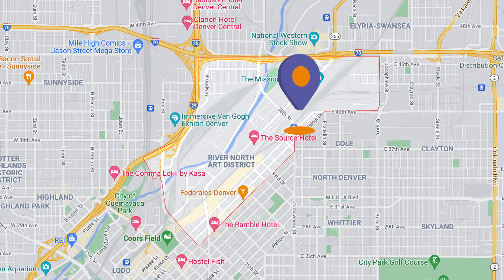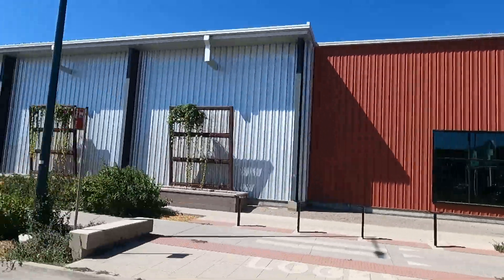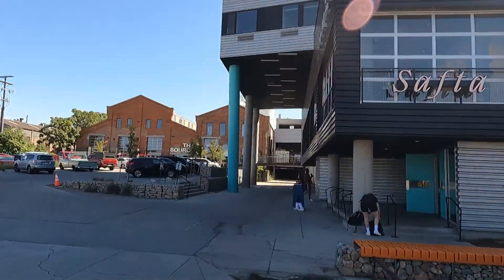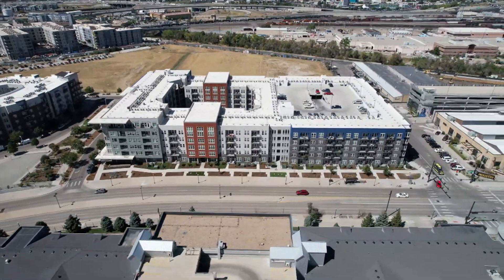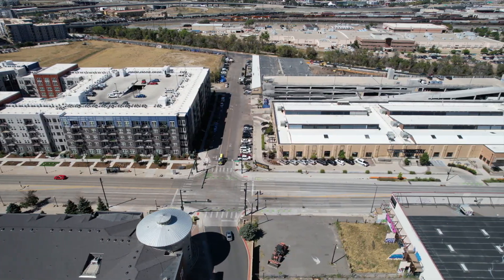Number three on my list — and probably number one when it comes to fun, getting outside, and activities — is RiNo, slash Lower Downtown, or LoDo. Locals will call it Five Points, a historical area that connects to Lower Downtown and kind of runs side by side. RiNo has become one of the better areas to just get out and about. It's filled with nightclubs, bars, and places you just don't see in other parts of Denver. Basically from the mid-90s up until about 2010-2011, if you were going out in Denver, it was in LoDo.